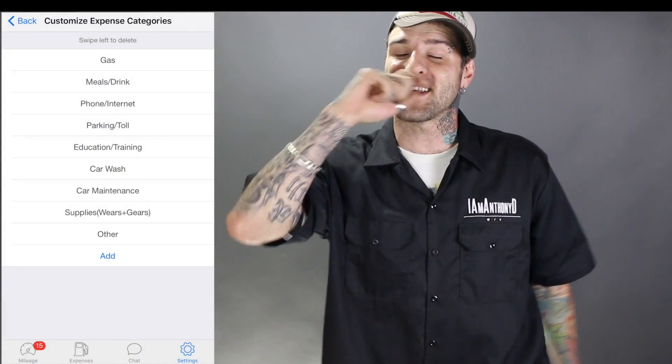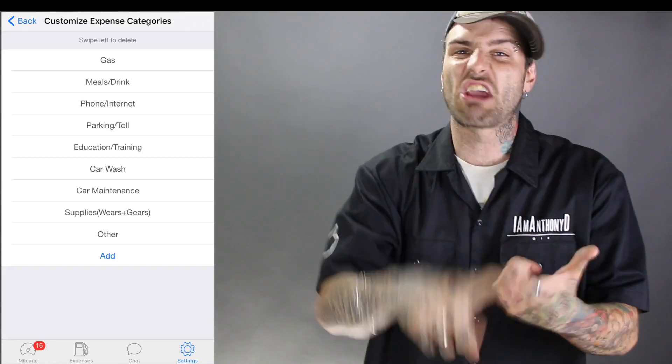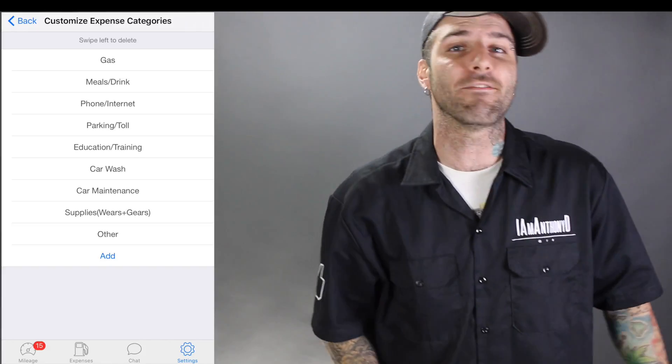Not only that, it's got an expense area that you can add expenses. A lot of people don't know that — they think it's just for tracking mileage. But you can do your gas, you can do your meetings, you can do your food, you can do your write-offs, you can do a bunch of different stuff, and you can add your own expense category.